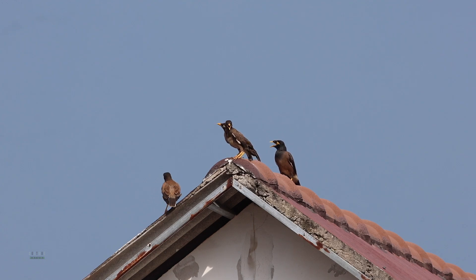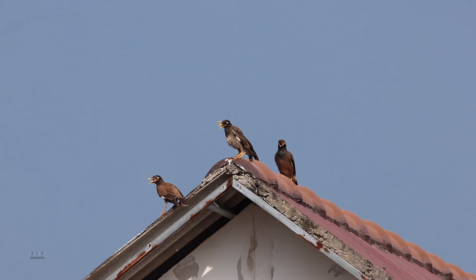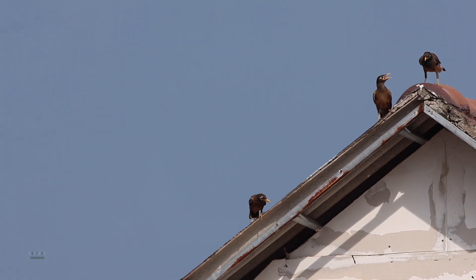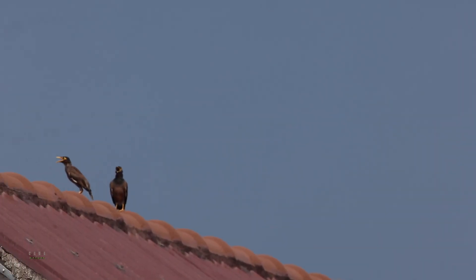These are the common miners, very common around here. Sometimes you call them the noisy miners. I don't know why they gather around this place — as you can see they're all perched on the roof, so many of them today just in front of my residence.